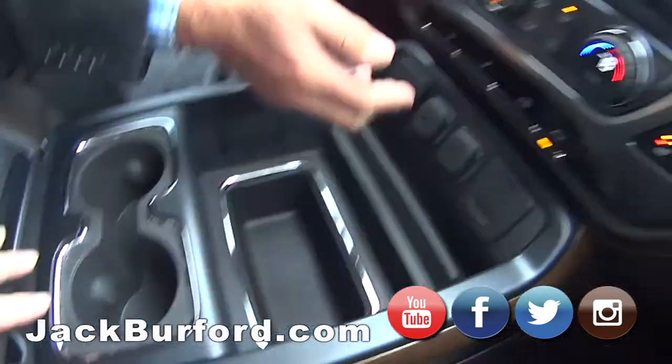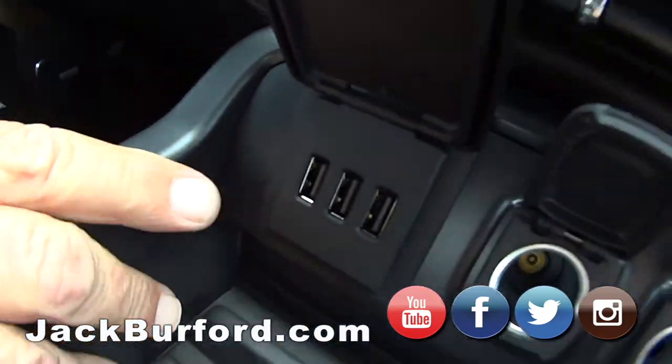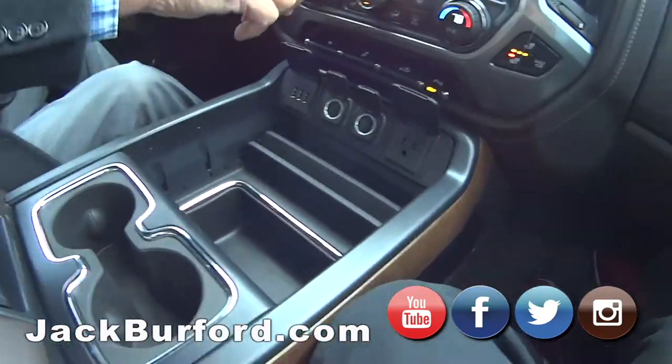This is really neat. Up here we've got 110-volt power. Two power ports. Three more USB ports. It's a pretty, pretty truck.